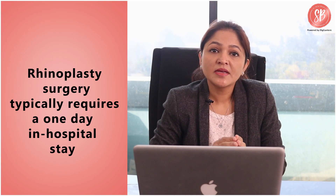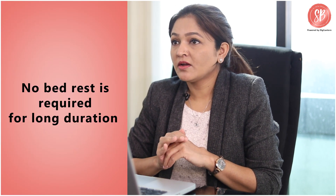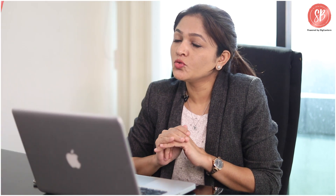Rhinoplasty surgery typically requires a one day in-hospital stay, but one is up and about from the next day. No bed rest is required for long duration. However, you must allow ample time to heal. The nasal pack that is put in during the surgery may be removed by the surgeon in one to two days. The sutures placed are removed in five to six days.